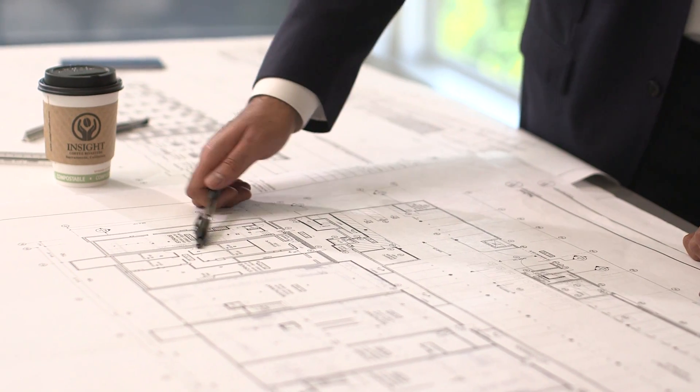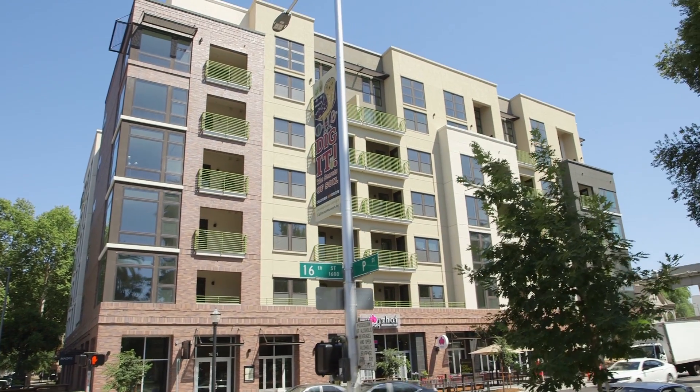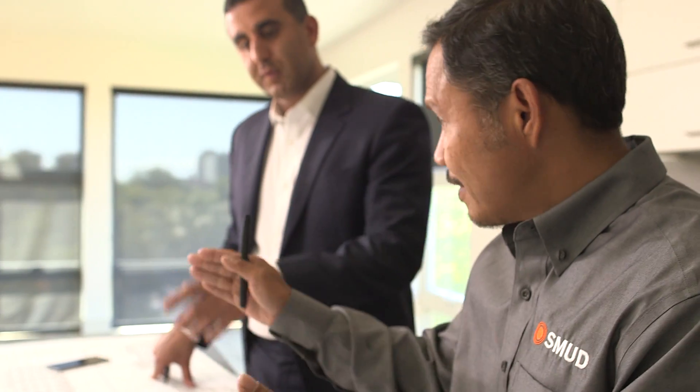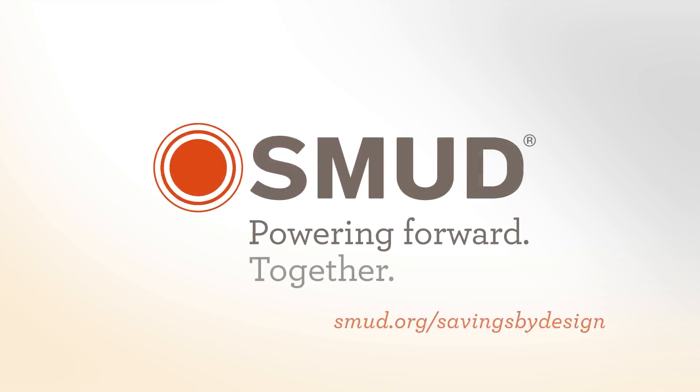We're seeking LEED Platinum certification. We would strongly urge other developers and builders to work with SMUD and SMUD's Savings by Design team. Without SMUD, the project wouldn't have penciled out at the level of sustainability that we were envisioning. Learn how SMUD can help you with new construction projects and major renovations through Savings by Design today. Visit smud.org/SavingsbyDesign.